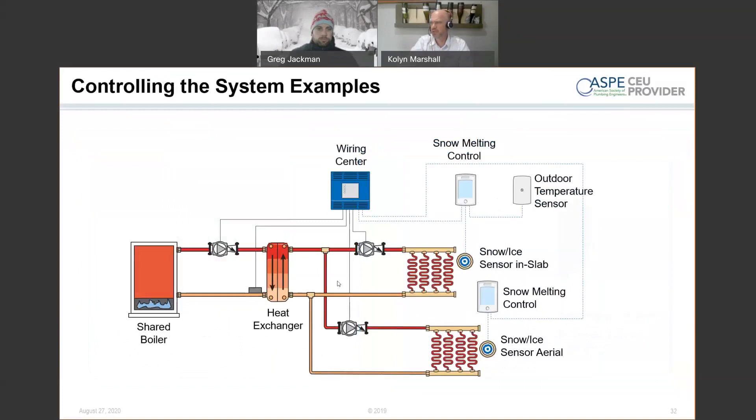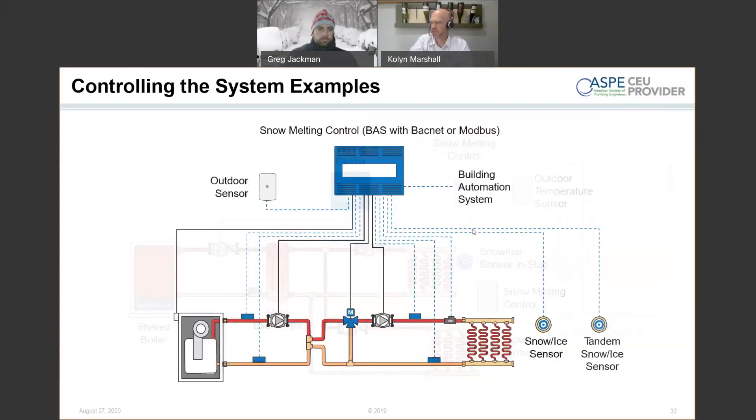Some typical piping examples cover single zone or multiple zone configurations. Building automation system integration is available via BACnet. There are a lot of ways to control the mechanical side: three-way or four-way modulating valves, injection pump mixing, heat exchangers, steam-to-water heat exchangers — a variety of things can supply heat to the snowmelt system. As long as you have the BTUs and the required water temperature, the heat source is flexible.